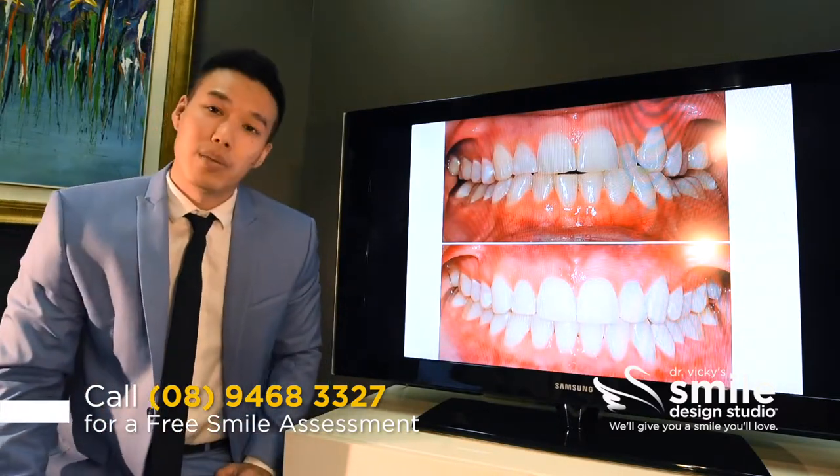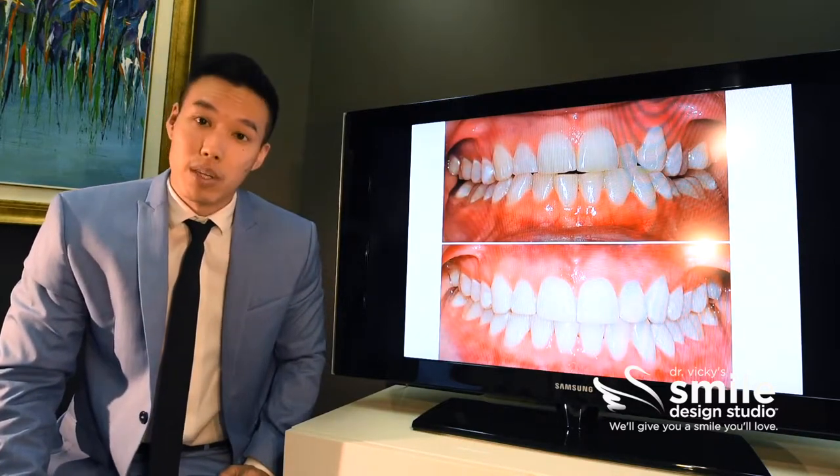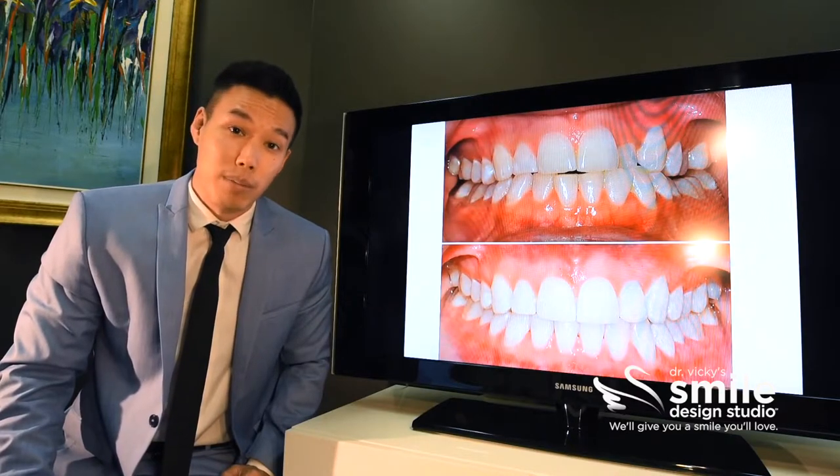Her situation didn't really allow for Invisalign because we needed to correct that crossbite and also because we needed a lot of expansion of the upper jaw.